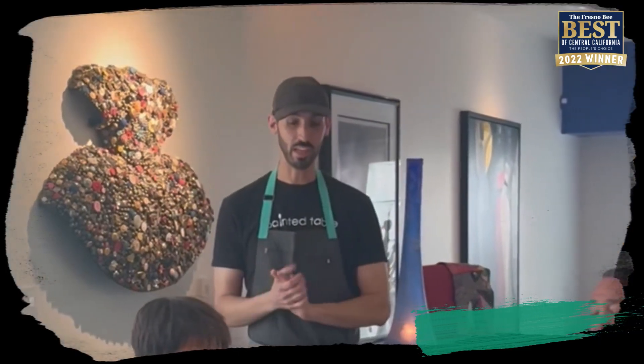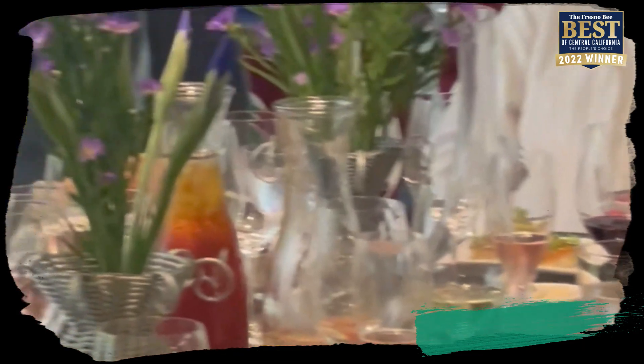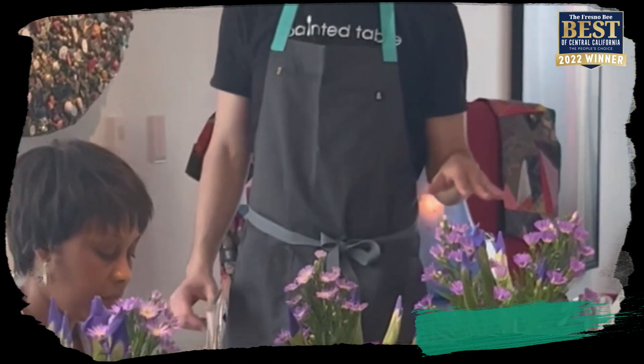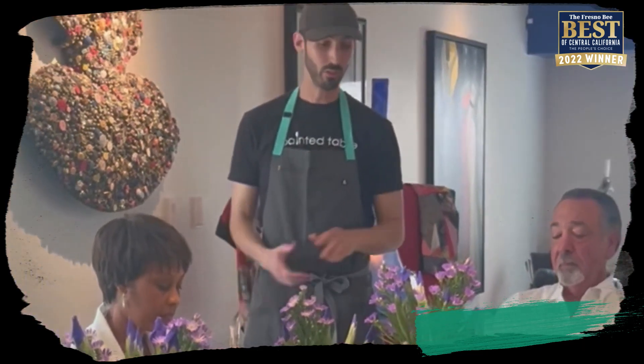This is a seared scallop over a pea puree done in two ways. One is more fresh and lemony, and the other is more savory with garlic and shallot flavors. On top of each scallop you have a little bit of pistachio pesto, finished with fresh parsley.